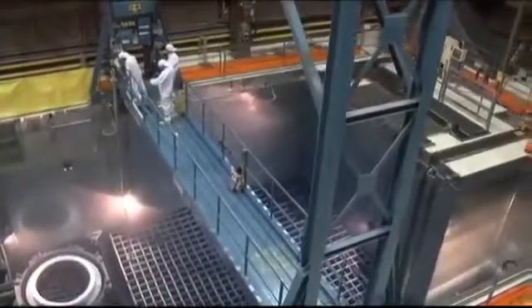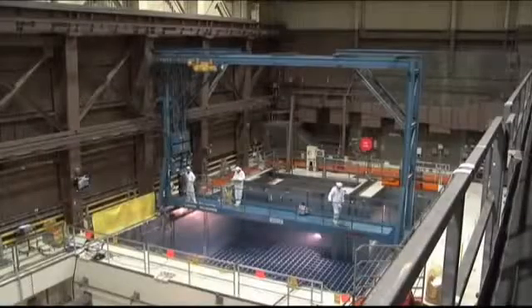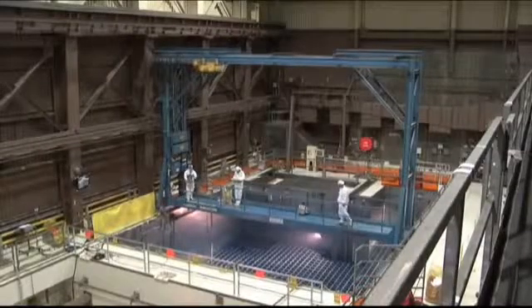Water is an excellent barrier to radiation, so employees can work safely around the pools, which are made of up to 6 feet of reinforced concrete with a stainless steel liner, all built on bedrock.